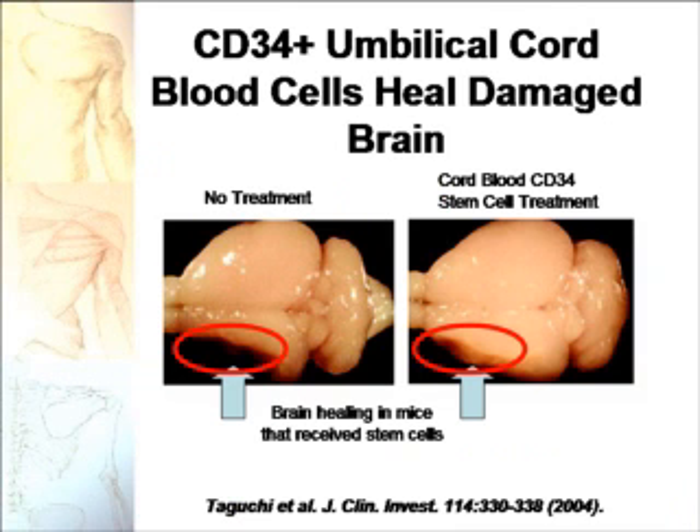In terms of functional activity, cord blood stem cells are very potent in regenerating damaged tissue. Here is a brain of a mouse. On the left-hand side, the mouse did not receive stem cells. On the right-hand side, it received cord blood CD34 cells, and the red circle points to the area where the mouse was given an experimental stroke. The mice who received stem cells — that area actually seemed to have regenerated. In the publication in the Journal of Clinical Investigations, not only was there brain regeneration, but also functionally the mice who received human cord blood cells performed better.